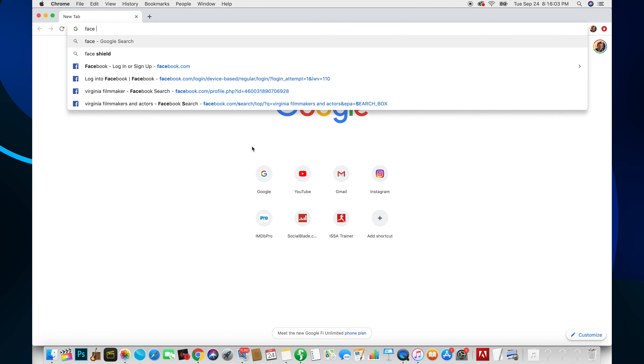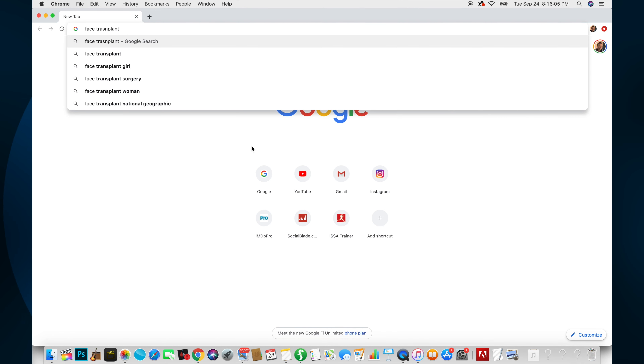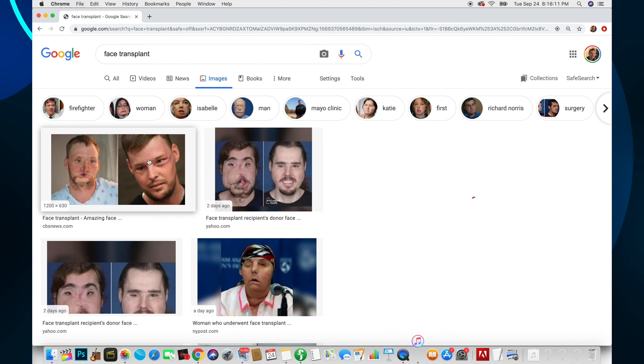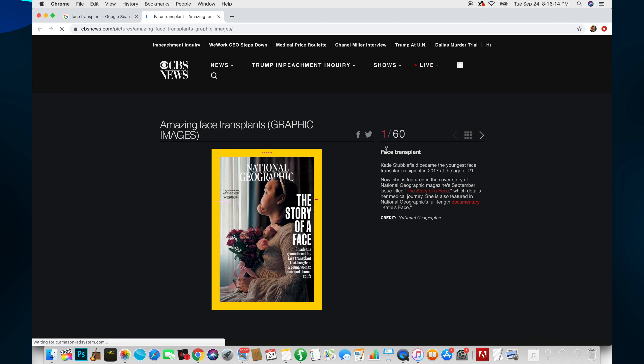Hi everybody. I'm going to show you some amazing, revolutionary medical advances that have made it possible to transplant a face onto people who have facial deformities or have been in major accidents. Let's look up face transplant and see some of these new ones. Okay, look at this guy - before and after right here. Let's click on this.